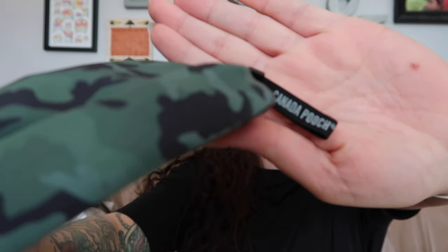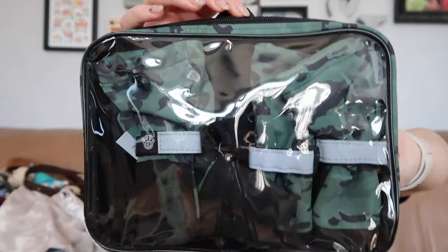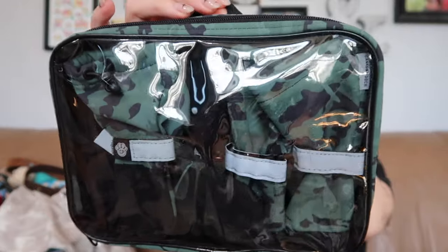I also got something I wouldn't normally get — the brand is Canada Pooch. These are brand new, never used little doggy booties — mittens for dogs. There are four in there and they'll probably go for $20 to $25. I have three bags and one more piece that should pay for the whole haul, so we'll do that last.